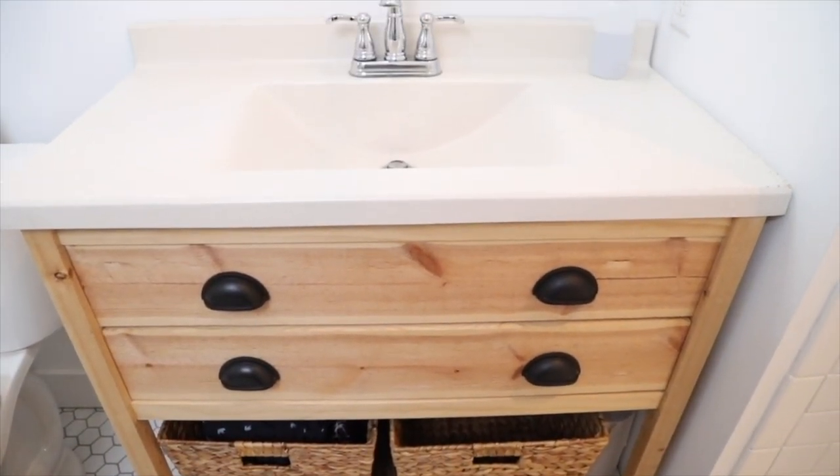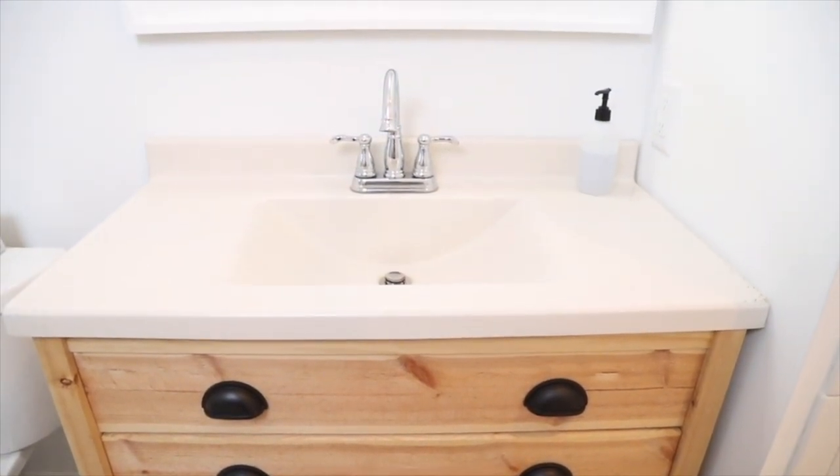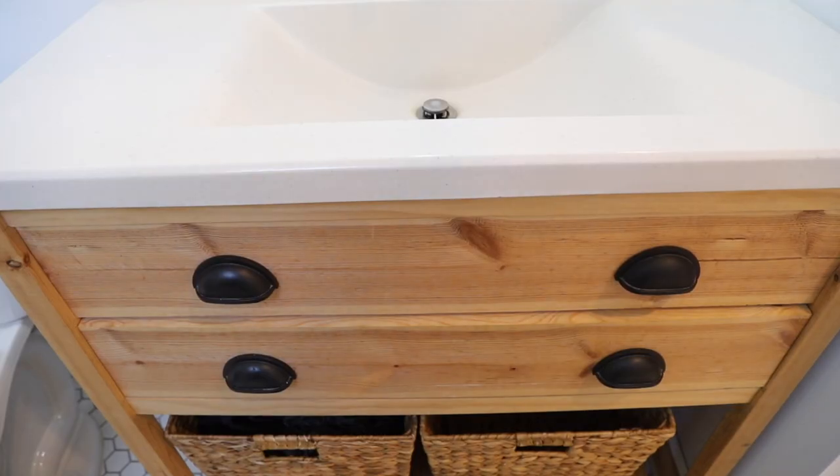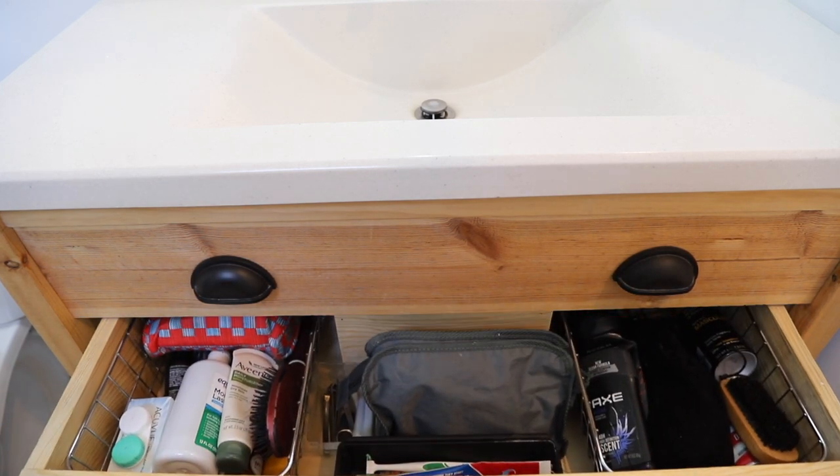I've heard people use the argument that their small bathroom seems cluttered and untidy because they have a lack of storage space. In my personal opinion, the more storage space a person has, the more they're going to fill it and overfill it. It's a fine line to find the perfect amount of storage just for the things you are going to be using. If your bathroom doesn't have a lot of storage, instead of buying a side storage cabinet to put more stuff in, really take some time and think about how you could use the space you do have.